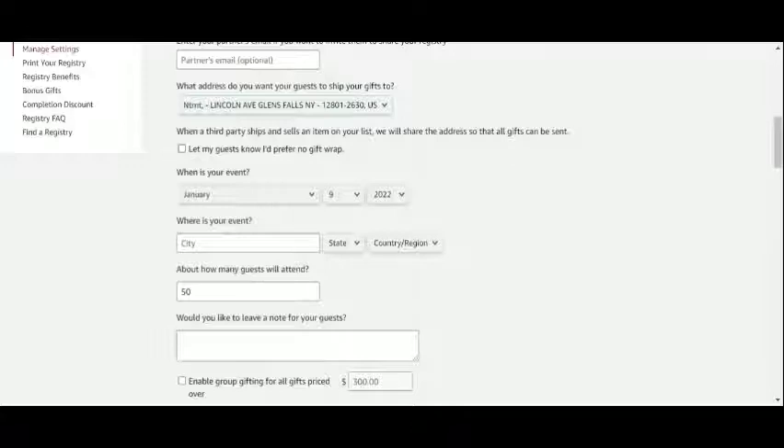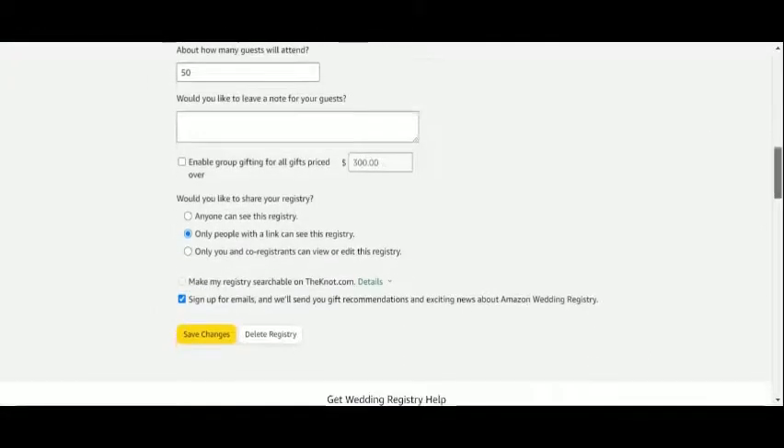Info about our wedding such as the date, the location, and the number of guests can be provided or modified from the settings page. More importantly, here's where we can enable group gifting — that is, to allow split payments between two or more people. We'll set the minimum at two hundred dollars.